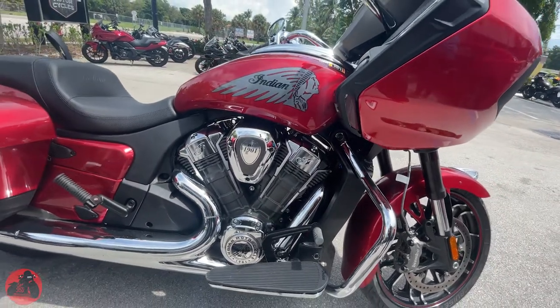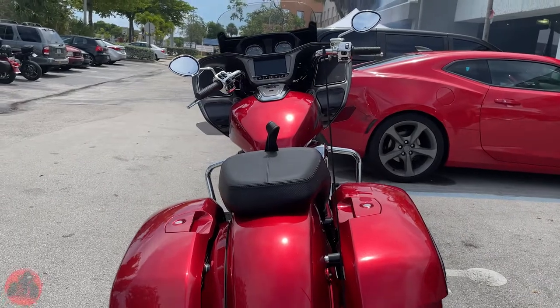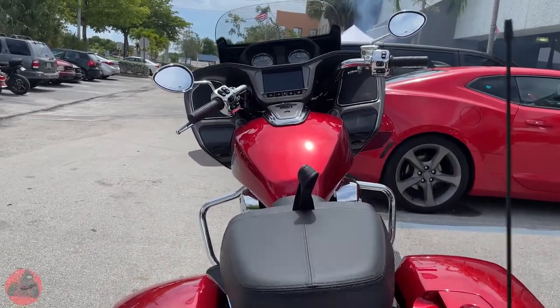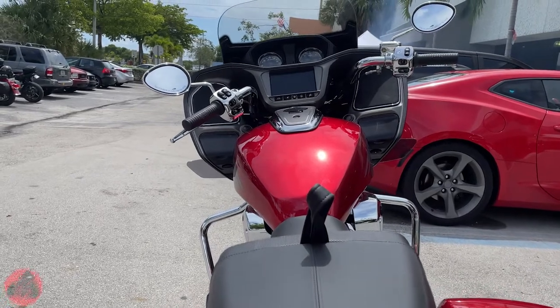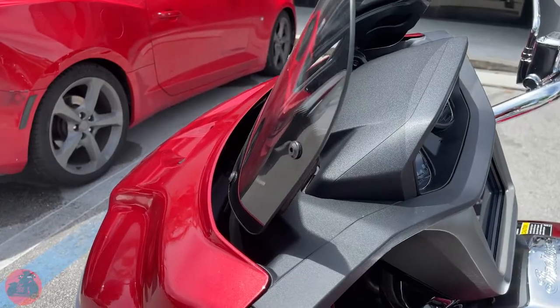In the front: dual 320 millimeter single floating rotor with 4-piston dial caliper, and in the rear: a single 298 millimeter floating rotor with 2-piston caliper. The tech included features a fairing-mounted instrument cluster with analog speedometer, tachometer with fuel gauges, range, odometer, and current gear.